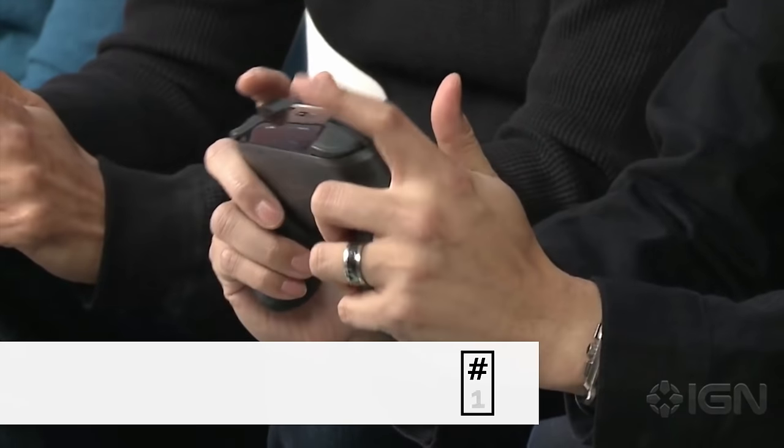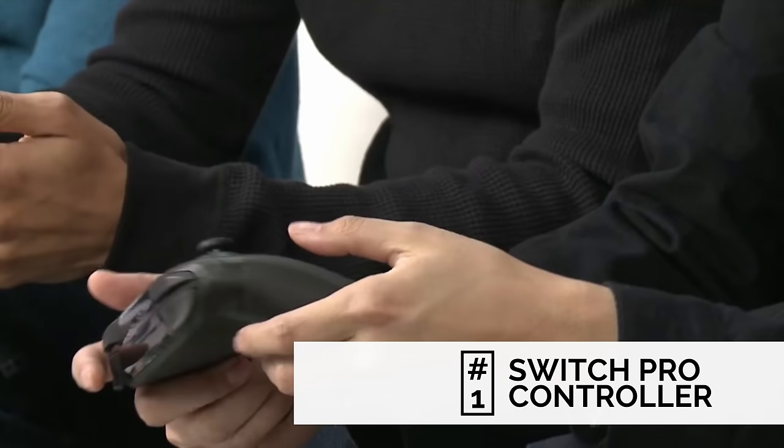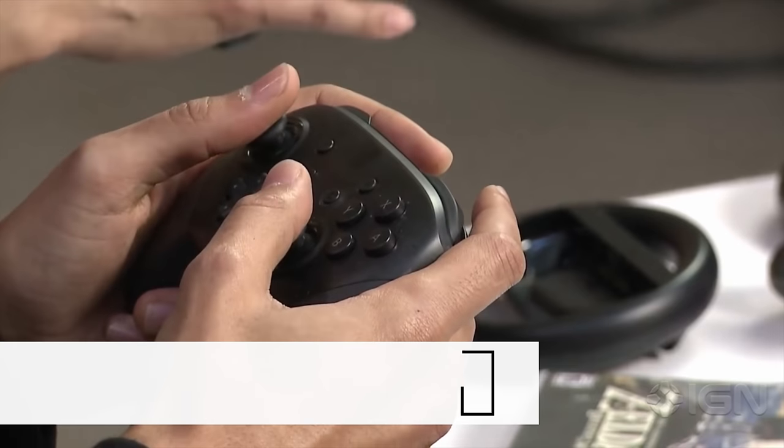Let's kick off the list starting with my first pick: the Nintendo Switch Pro Controller. If you're trying to pre-order one, they're pretty sold out and hard to find, but that doesn't mean they won't be in stores on day one. So if you have a Walmart, Target, Best Buy, et cetera near you, go ahead and check and pick up the Pro Controller.